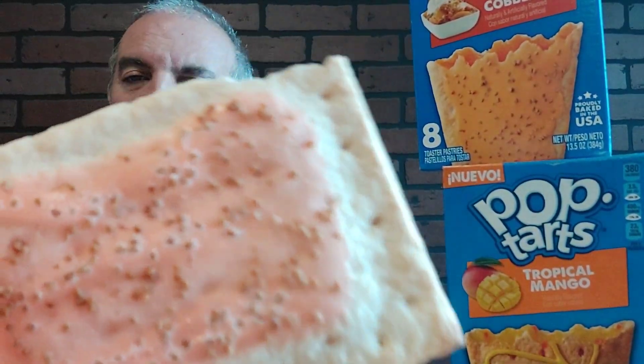Hey, I'm not a peach cobbler guy or a tropical mango guy, so this should be interesting. I'm going to try and be as biased as possible. Alright, I'm just going to stack them on top. Alright, so open these bad larrys up. Okay, looks like a regular Pop Tart, and this one is the peach cobbler. Okay, I'm going to break it in half. Smell test.